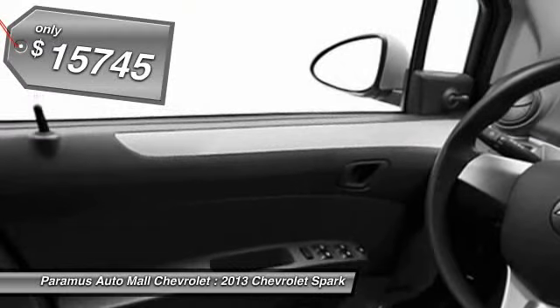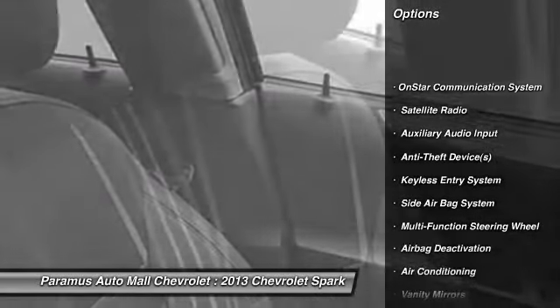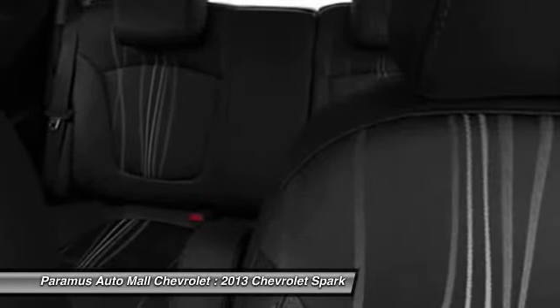Here are some of this vehicle's great options: power liftgate, OnStar, dual airbags, adjustable headrests, front air conditioning, power steering.